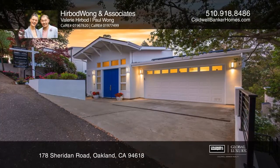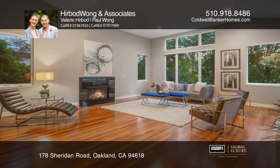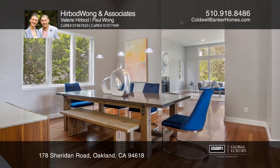Nestled on a cul-de-sac, this modern contemporary home is in the desirable Upper Rockridge neighborhood of Oakland. Enjoy the open floor plan, hardwood floors, high ceilings, solar panels and EV charger.